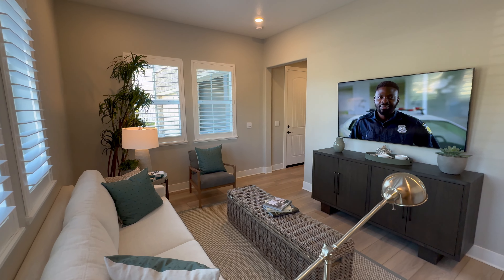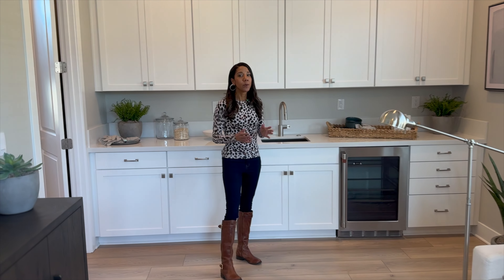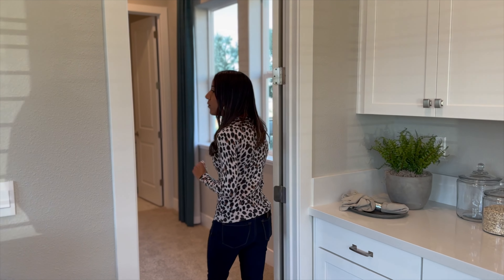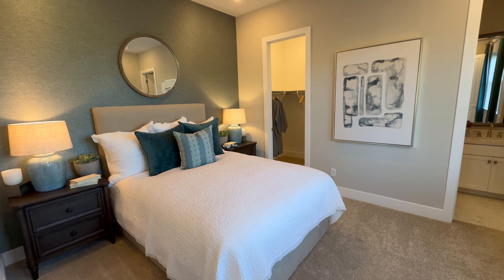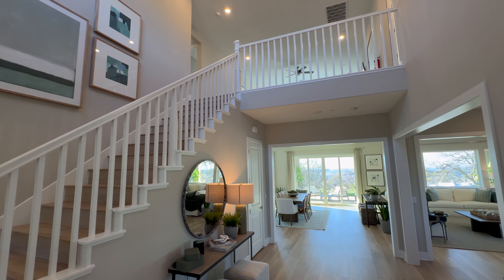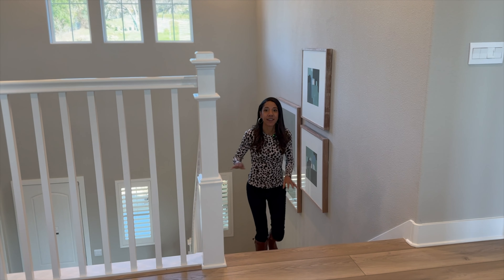Unique to Plan 4 is the multi-generational suite. You have a private entrance from the front porch directly into this suite. As you come in, there's a living space with a living room as well as a kitchenette — a smaller fridge with a sink. Other builders we've featured have cooktops or full fridges in their multi-gen suites, so this one is more modest. And then you have a fairly good-sized bedroom with a walk-in closet and a full ensuite bath.